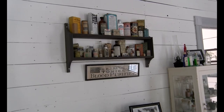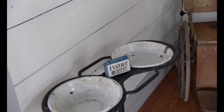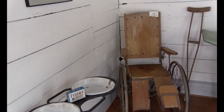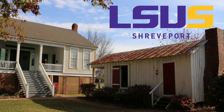Our last stop on the walking tour at the LSUS Pioneer Heritage Center is our doctor's office. It was built in 1902 and was located on the Caspiana Plantation. Six doctors would eventually practice medicine in this building from 1902 until the 1940s. Today, in our educational tours, we use it to do a great comparison of what happened when the pioneers were settled here versus what goes on today in the medical world. Thank you for visiting the Pioneer Heritage Center. For more information, contact us through the LSUS website. See you later.